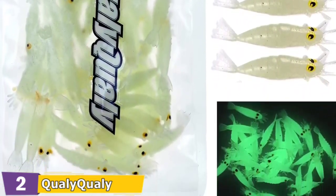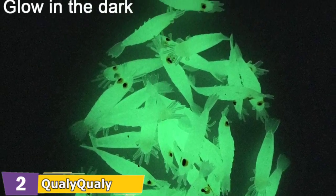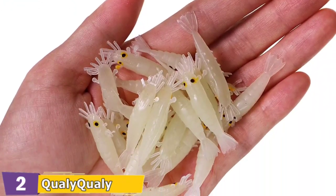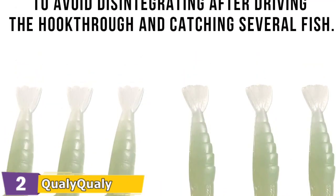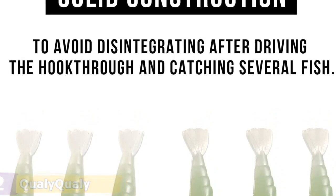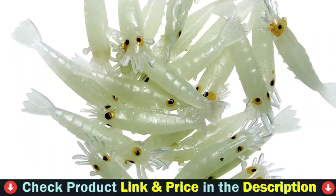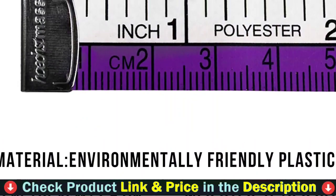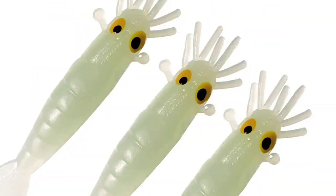Glow colors attract curious fish, while the thick design conceals the hook and allows you to land more fish. It requires a light to energize it, after which the bait will glow brightly. Small squid baits can be used to catch a variety of fish, including bass, crappie, and walleye. Glow soft lures are extremely versatile and can be used for ice fishing as well as early night fishing. It's also an excellent choice for jig head and weightless rigs.